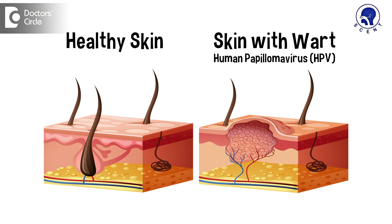Warts are extra growths which occur on the skin and are caused by a virus called the human papilloma virus. They can occur at various parts of the body in young adults and adults, and sometimes in children too. There are different varieties of warts.